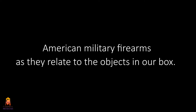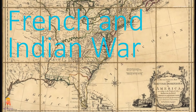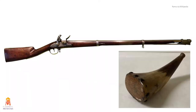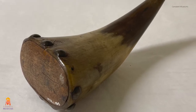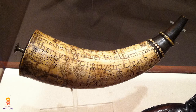This video will focus on early American military firearms as they relate to the objects in our box. Let's jump to British-ruled colonial America. Between the French and Indian War of 1754 to 1763 and the American Revolution from 1775 to 1783, muskets and powder horns would have been common. A powder horn is a container used for storing gunpowder, made from hollowed-out cattle horns, which help keep the gunpowder dry and create a funnel to pour gunpowder into a musket. While our powder horn is very simple in design, many colonial powder horns are important pieces of colonial folk art due to the elaborate carvings found on them.